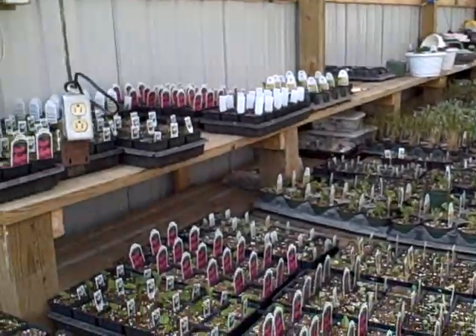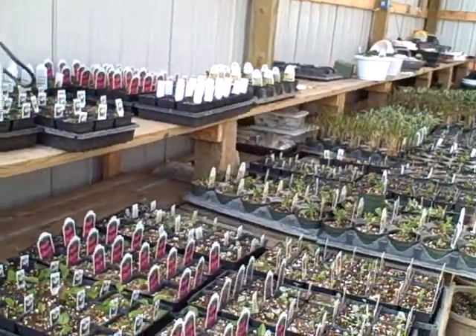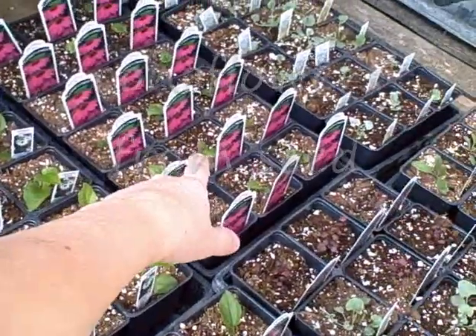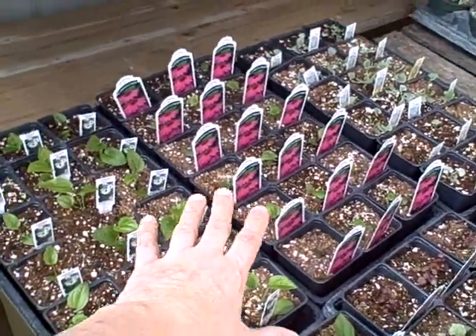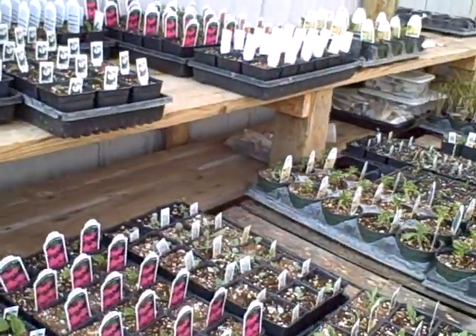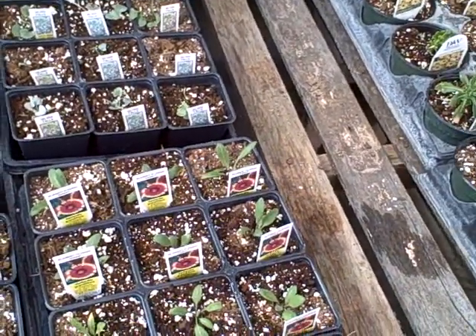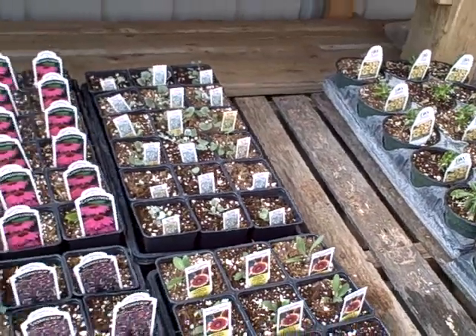I've got to show you my little perennials here — the coneflowers. We've got the Pow Wow White and the Pow Wow Berry — going to be very cool. Got some Gaillardia. These I started from seed. As you can see they've got a long ways to go, but they're going to get there. So I'm excited.